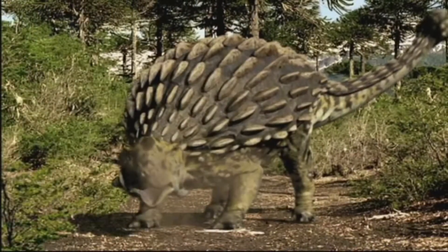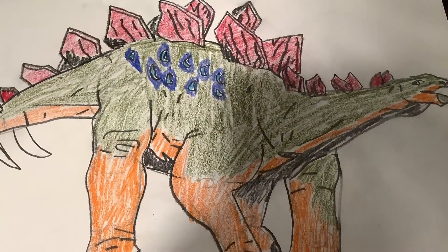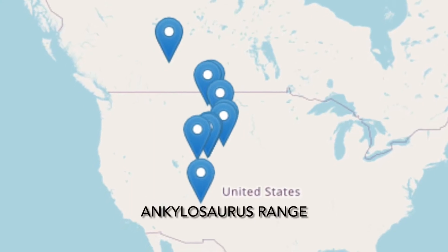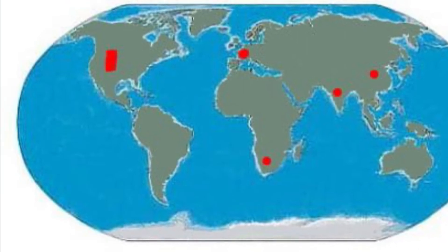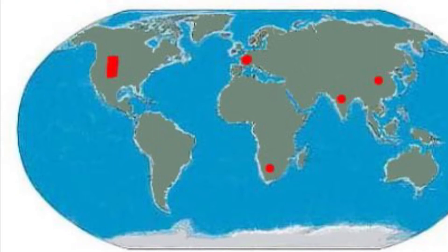And unlike most herbivorous dinosaurs, neither of these two lived in groups — they were completely solitary. The fossils of both Stegosaurus and Ankylosaurus were found in western North America, although Stegosaurus fossils have also been found in Europe, India, Mongolia, and South Africa.